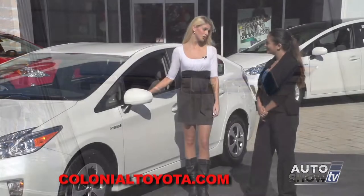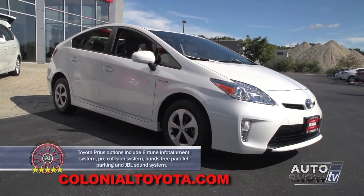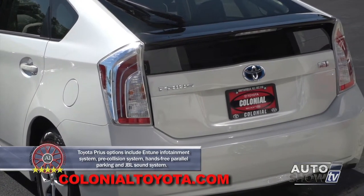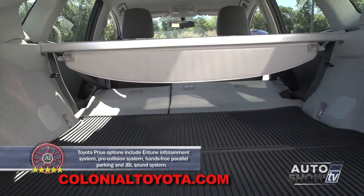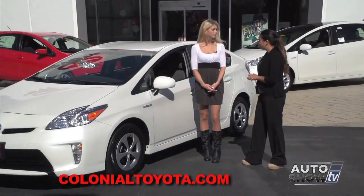Amanda, we're looking at the original Prius right here. What different trim levels does it come in? Right now we're looking at the Prius 2, but it comes 2, 3, 4, and 5. So you can get it very basic, which can fit any budget, and then it can come as fully loaded with every option, every cool technology package that you could possibly imagine. So why don't we hop in and take a look inside of this one?